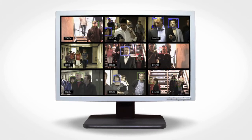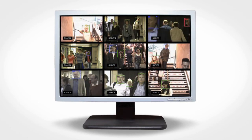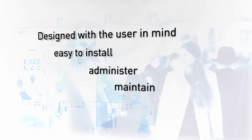Even if there's a distraction in the CCTV control room or a member of staff leaves their post, Checkpoint S is constantly scanning, ready to raise the alarm at any moment. Designed with the user in mind, Checkpoint S is very easy to install, administer and maintain.